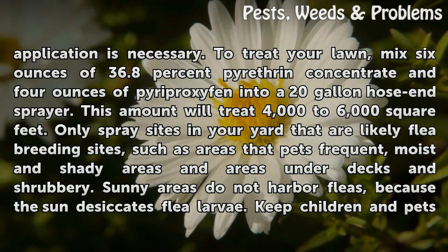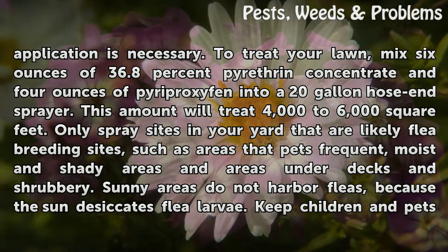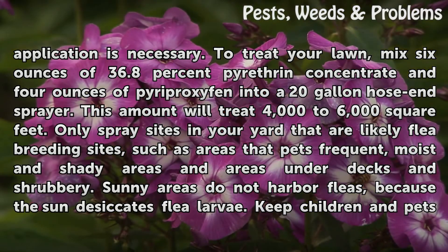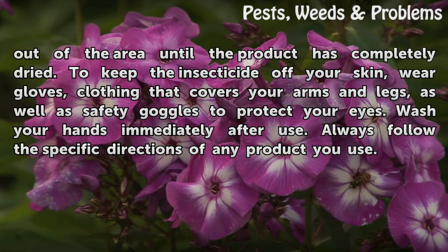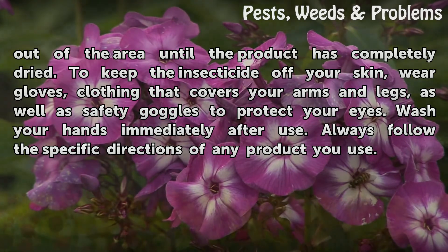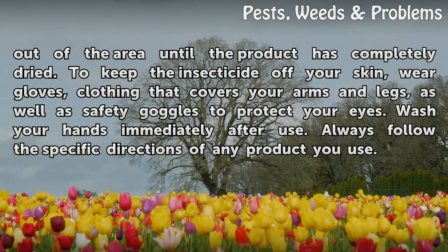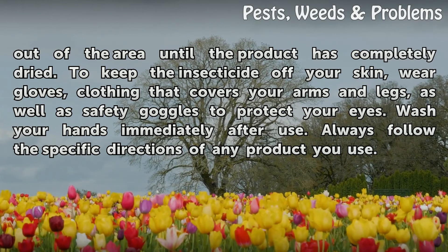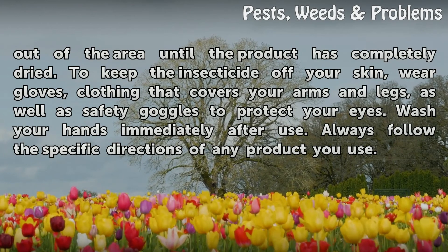Only spray sites in your yard that are likely flea breeding sites, such as areas that pets frequent, moist and shady areas, and areas under decks and shrubbery. Sunny areas do not harbor fleas, because the sun desiccates flea larvae. Keep children and pets out of the area until the product has completely dried. To keep the insecticide off your skin, wear gloves, clothing that covers your arms and legs, as well as safety goggles to protect your eyes. Wash your hands immediately after use. Always follow the specific directions of any product you use.